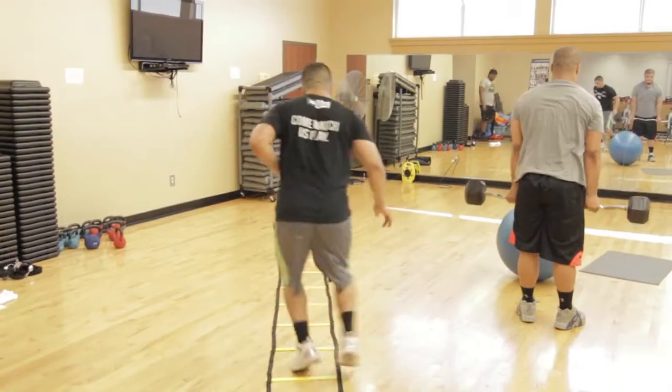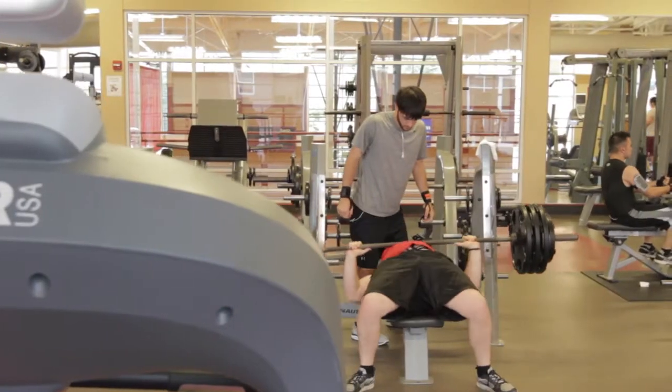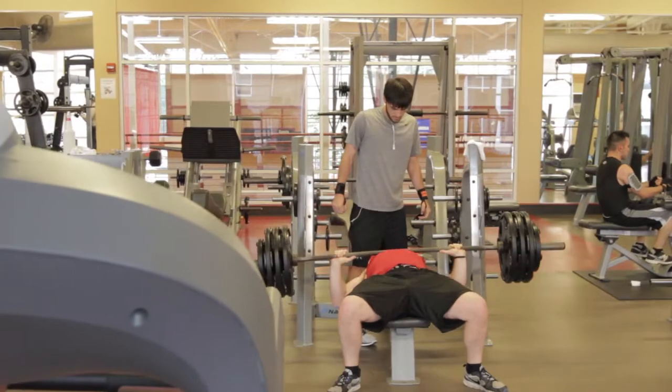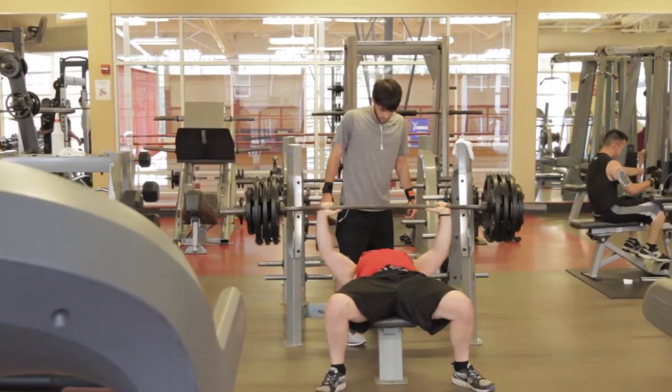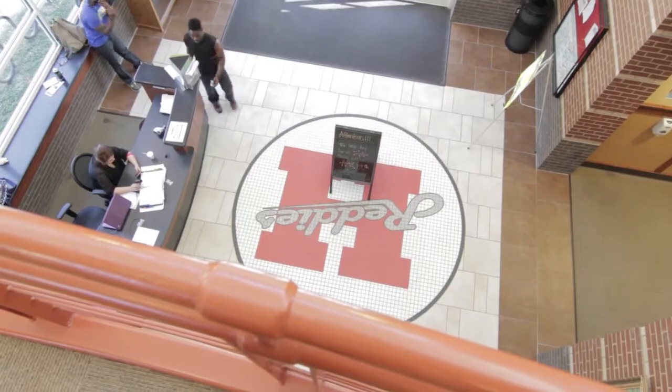A variety of exercise classes from spin to Zumba are offered here. Students can also rent camping, biking, and kayaking equipment for off-campus outings and take advantage of day adventure trips offered throughout the year.